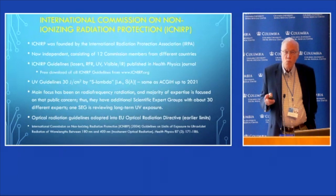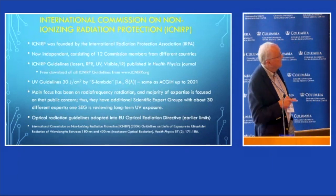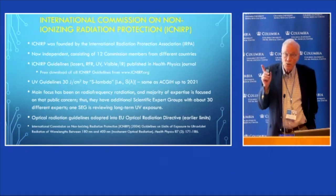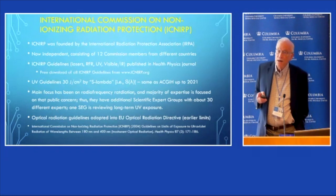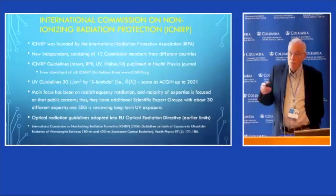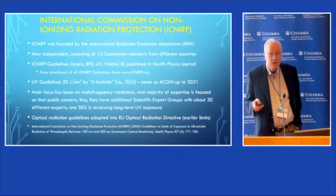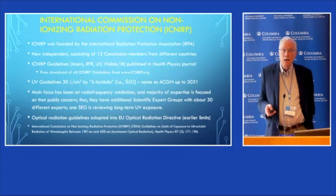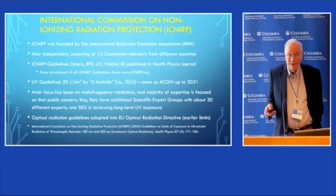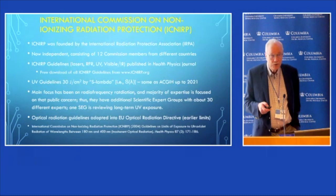There is one thing that's different between Europe and the U.S.: there is an occupational regulation known as the European Union Optical Radiation Directive, which uses the ICNIRP — formerly ACGIH — exposure limits. ICNIRP adopted their limits about 20 years ago, and they basically agreed that the ACGIH limits were adequately conservative for the general population.